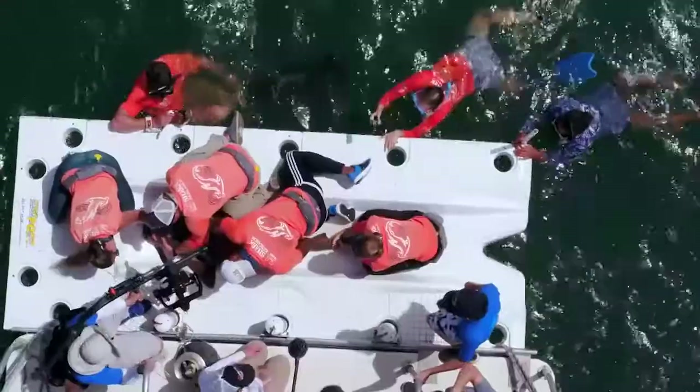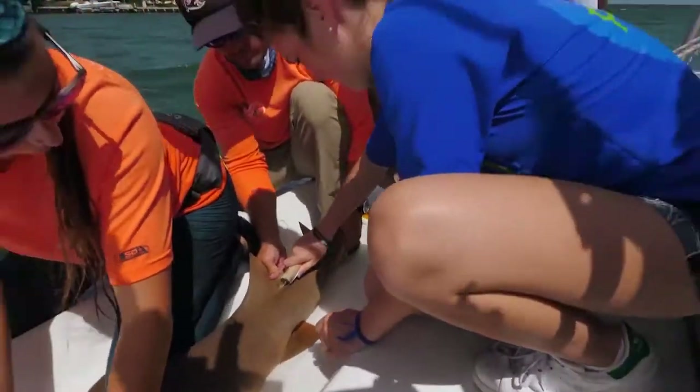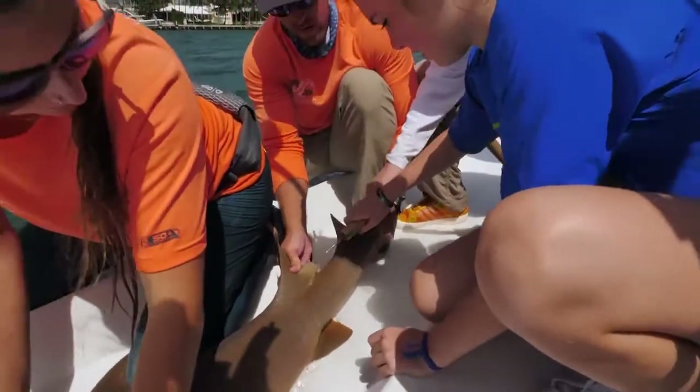Hot tag. We take a tag which has a unique bar code that we can then use to identify that animal if we capture it again or if someone else captures it.